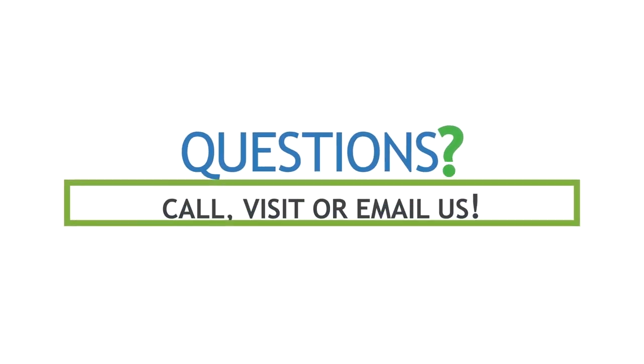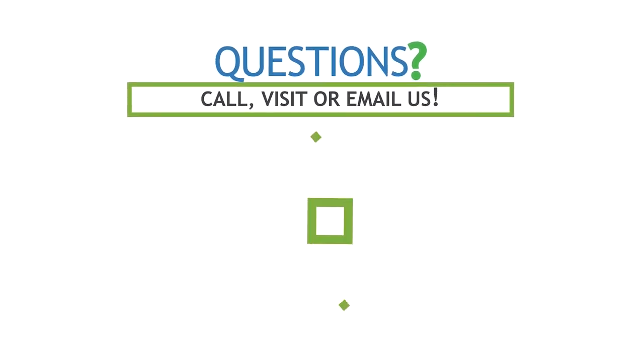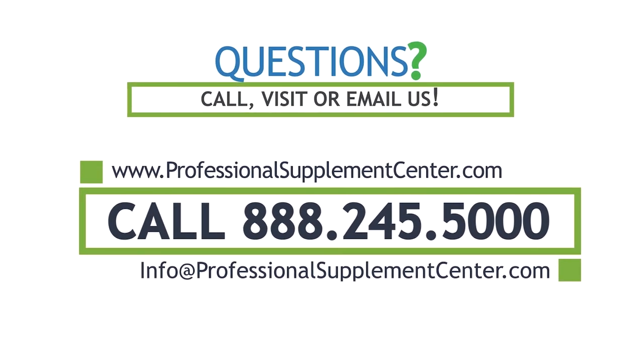If you have any questions about this brand or any other brand the Professional Supplement Center carries, please call, visit, or email us, and one of our knowledgeable staff members will be happy to assist you.